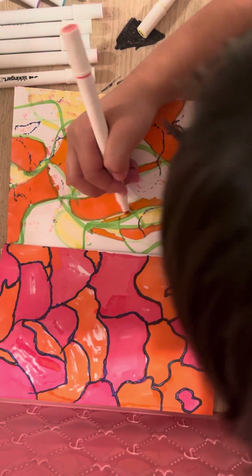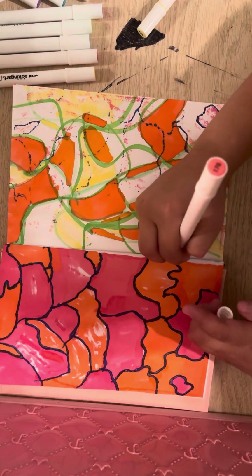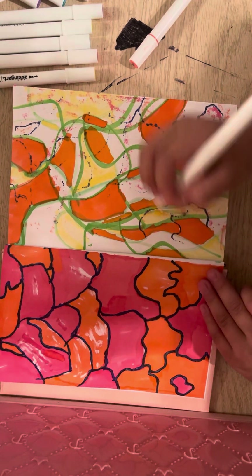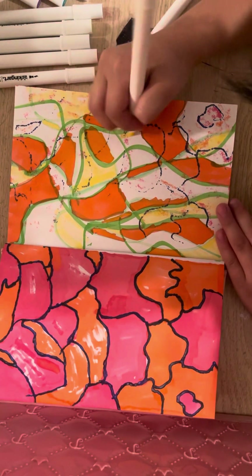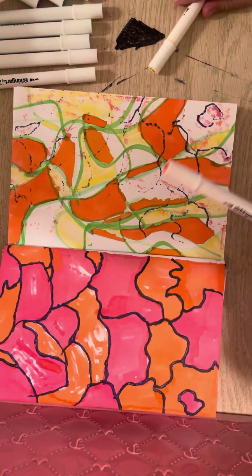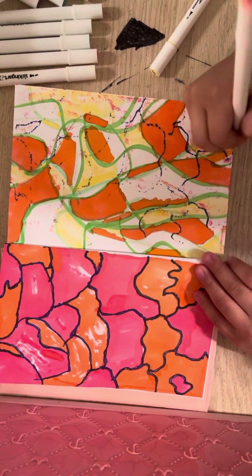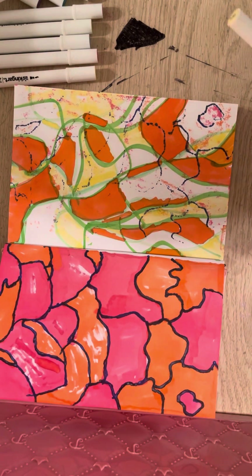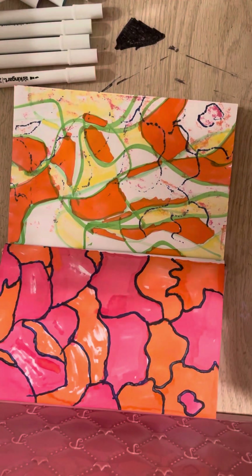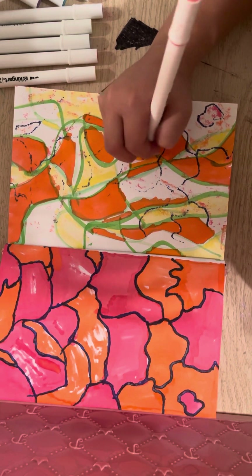Where do I put this? I'm going to put that right there. I'm going to put this in the corner here. Oh wait, I'm still on pink — oops.